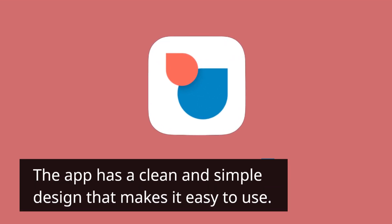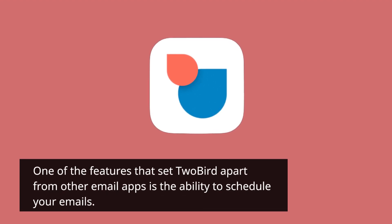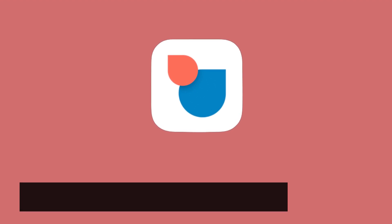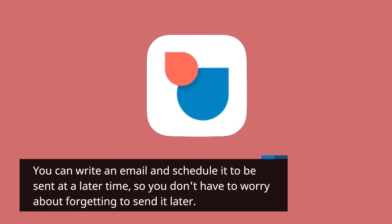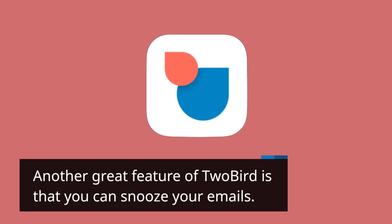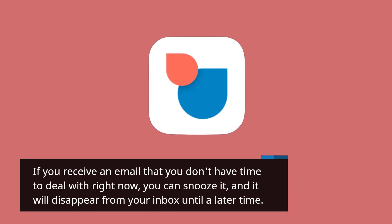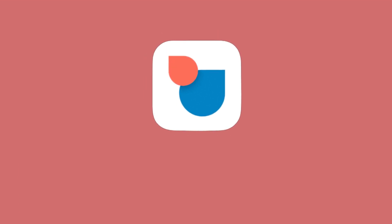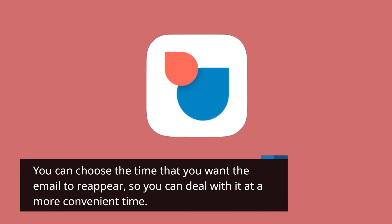The app has a clean and simple design that makes it easy to use. One of the features that set 2bird apart from other email apps is the ability to schedule your emails. You can write an email and schedule it to be sent at a later time, so you don't have to worry about forgetting to send it. Another great feature is that you can snooze your emails — if you receive an email you don't have time to deal with right now, you can snooze it and it will disappear from your inbox until a later time that you choose.